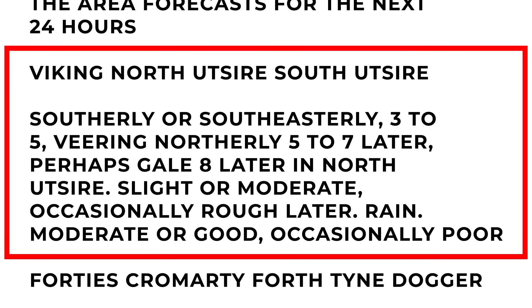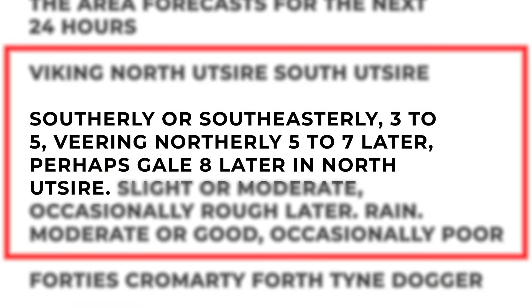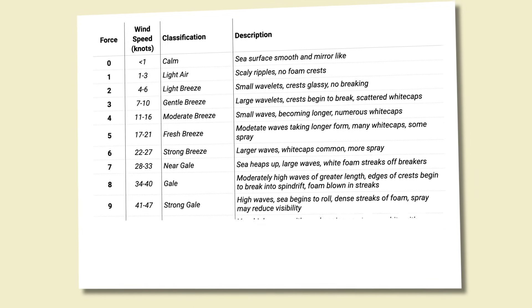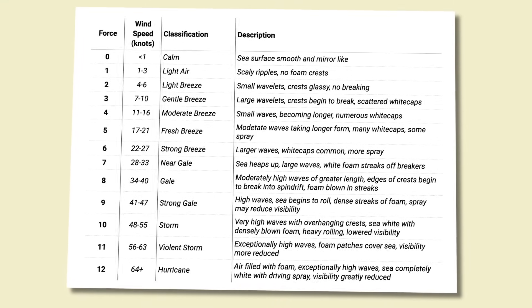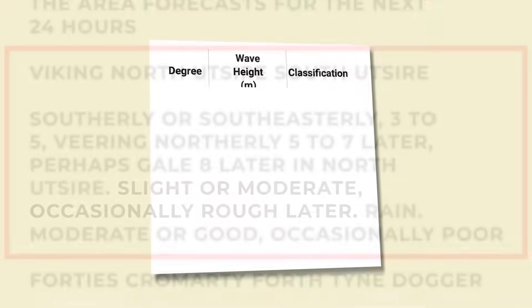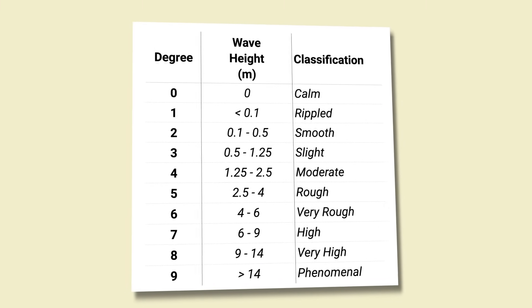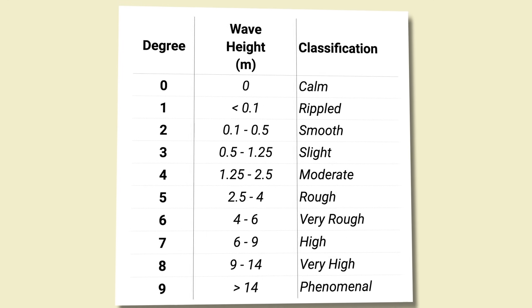Viking, North Utsire, South Utsire — those are just the sea areas from the map we covered a few seconds ago. Southerly or southeasterly 3 to 5, veering northerly 5 to 7 later — perhaps gale 8 later in North Utsire. That's the wind, with reference to the Beaufort scale. Rather than giving the speed in knots, the Beaufort scale breaks it down based on the effects that it would have on the old sailing frigates; each level would correspond to a different amount of sail that they could hoist. Slight or moderate, occasionally rough later — that's the sea state, with reference to the Douglas scale. Just like the Beaufort scale does for wind, the Douglas scale links different wave heights to a standard scale.